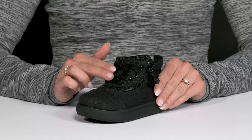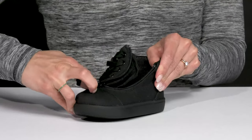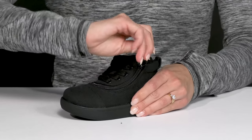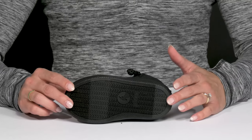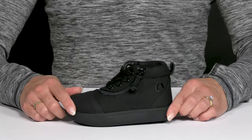They have laces for adjustability, but the zipper closure wraps around and opens up that collar nice and wide for a super easy entry that can accommodate many different needs. The outsole is a TPR material — it is very durable and grippy, so it's going to offer great traction.